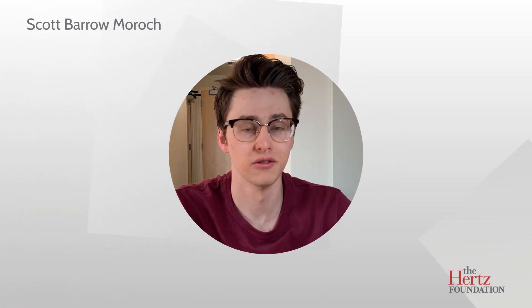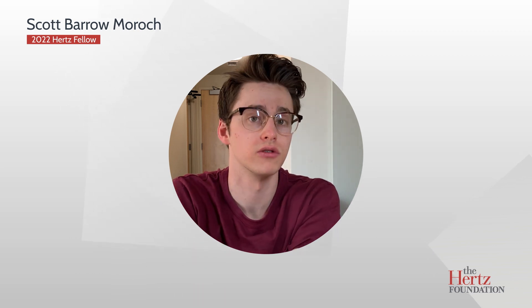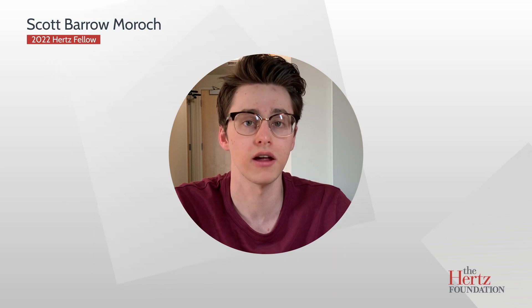Going into the Hertz interviews, I was very nervous, as I think everyone is. This is mainly because they ask really tough questions and really try to push the boundary of what you know, but once I started my first round of interviews, I quickly realized that this is really just a conversation about science, math, and technology.